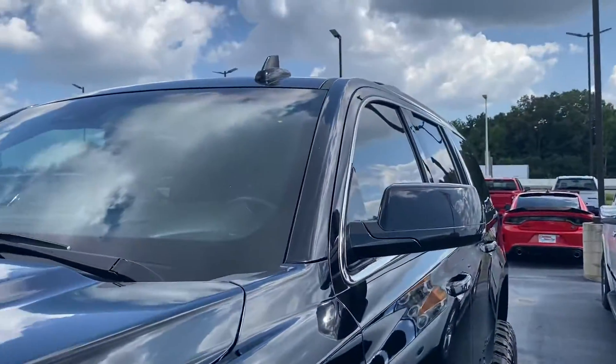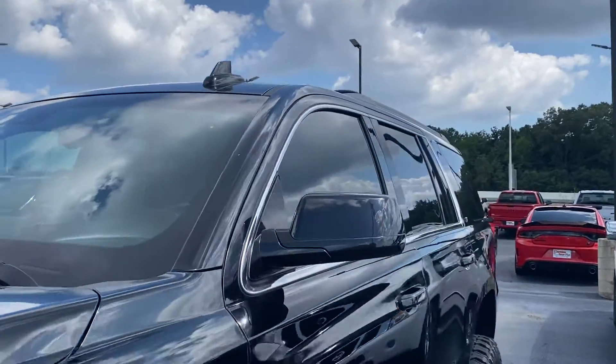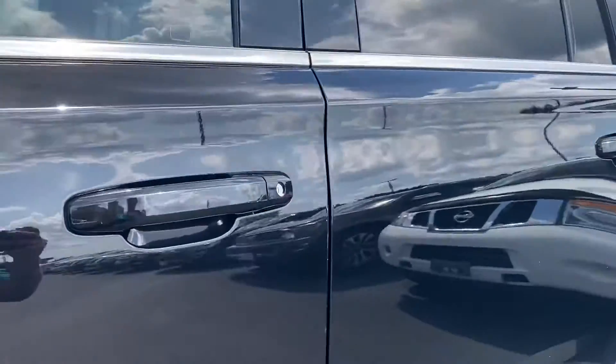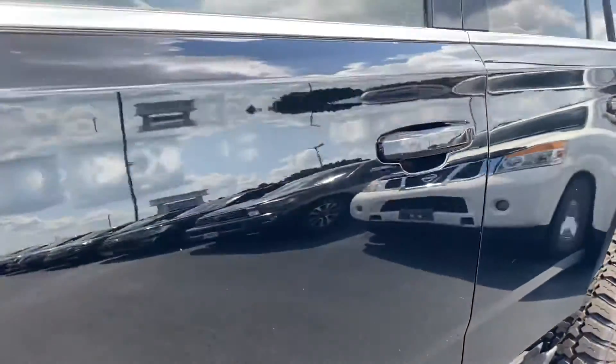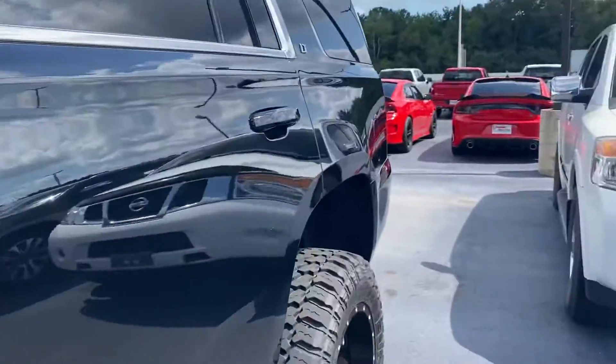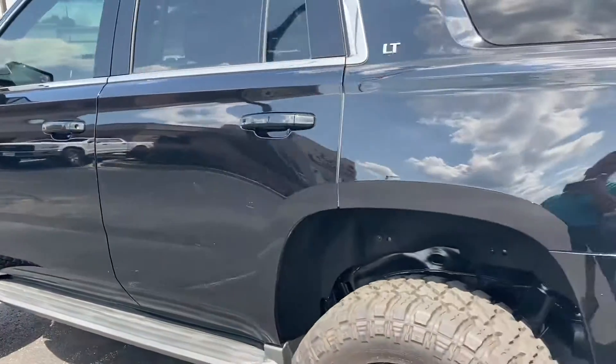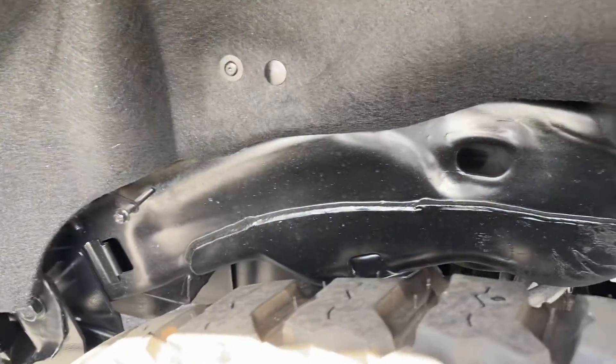Coming down, it looks like the front windshield is even slightly tinted as well. Coming down the driver's side — great shape. A couple small scuffs; it's black, it's going to show everything. A little spot there on the mirror, but when you back up it definitely goes away, you really can't notice it. Underneath is super clean.